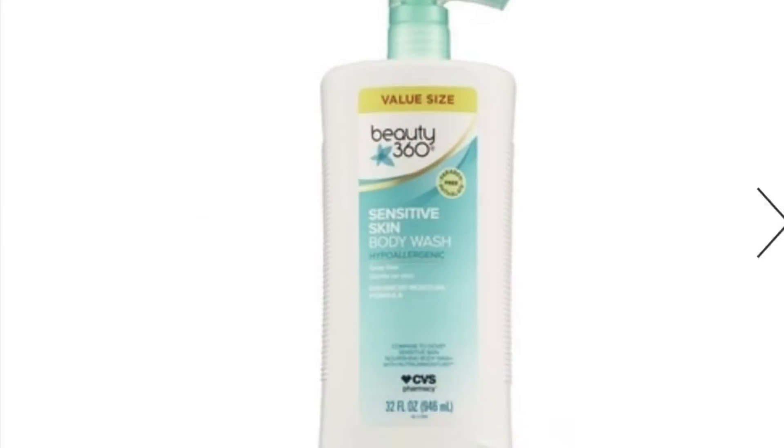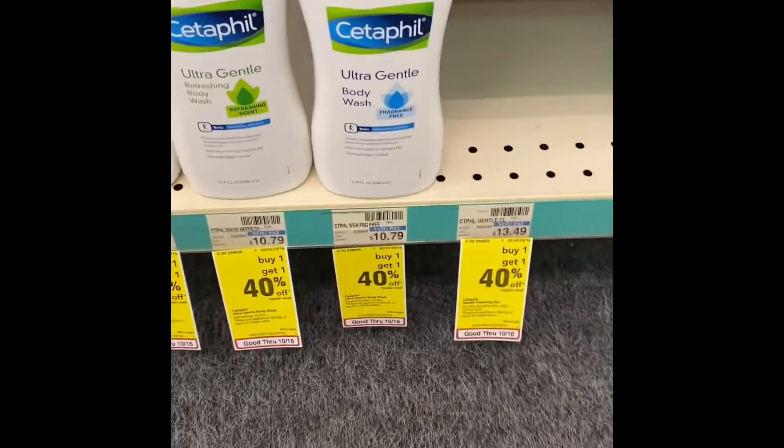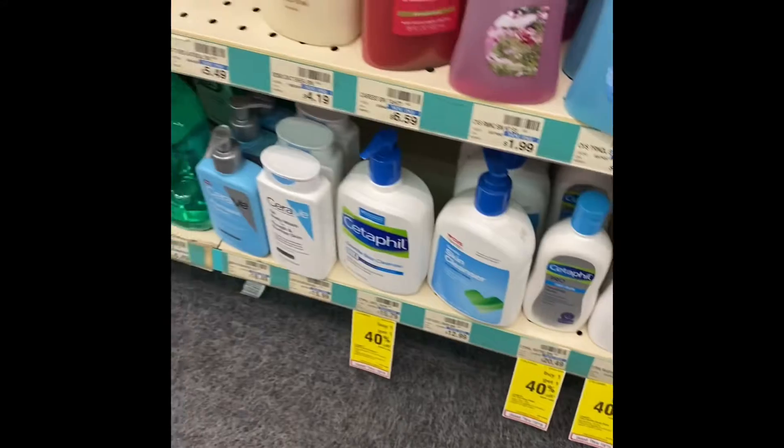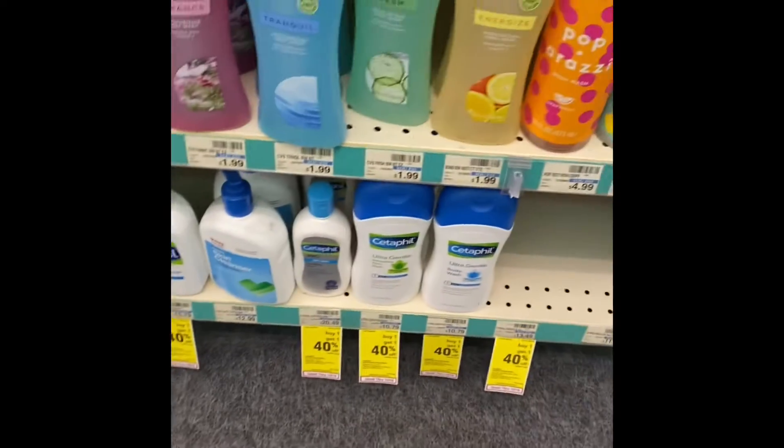They also have the CeraVe products on sale — it's finally going 40% off. So if you have kids with sensitive skin, these are on sale right now.